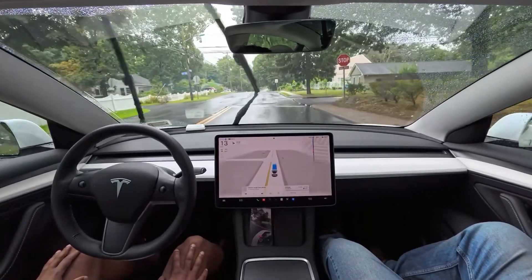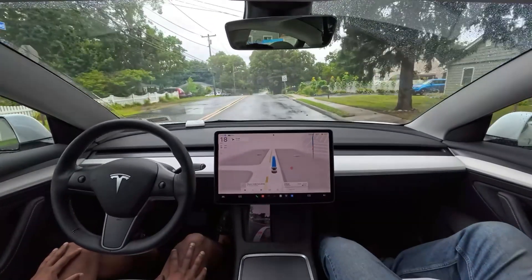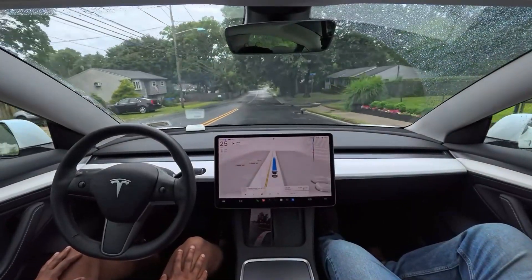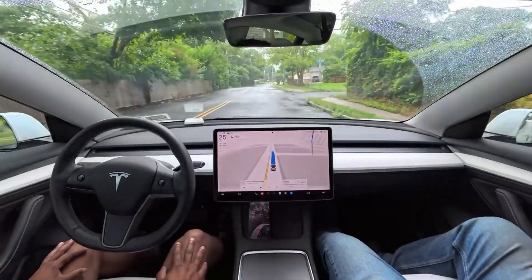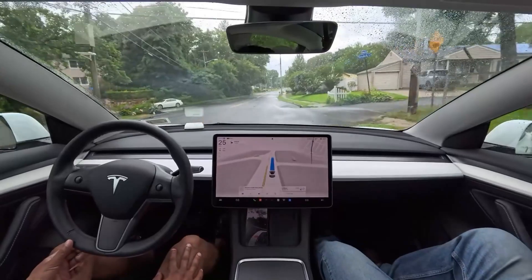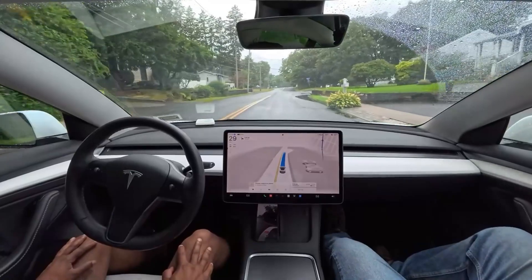The car is stopping on this stop sign. There is no other car on this road — it is a little rainy today here in Long Island. The speed limit is 30 but our car is driving 25. Let's see if the car adjusts the speed — it is increasing speed right now.